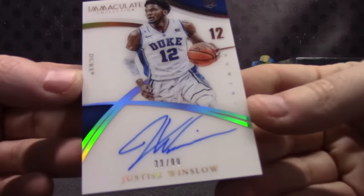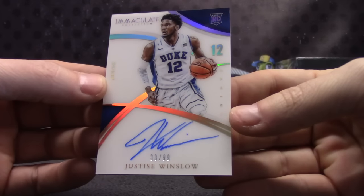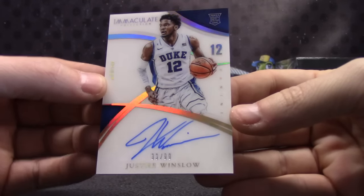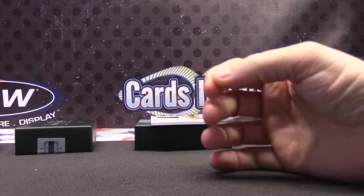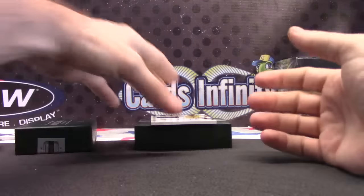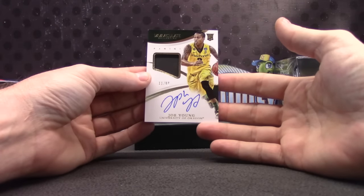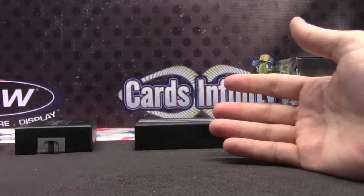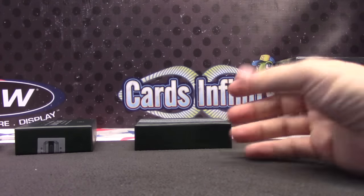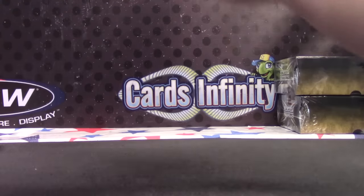One-third of the serial number — Justice Winslow acetate on-card. Nasty. Thumb breaks, 11 of 99, Joe Young patch auto. And that's it, buddy. That is all. Stripe, thanks as always, man.